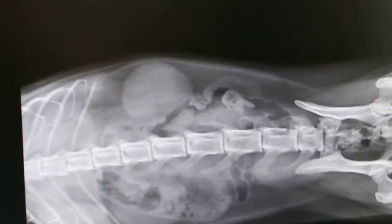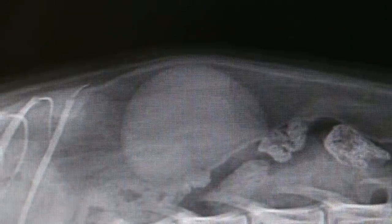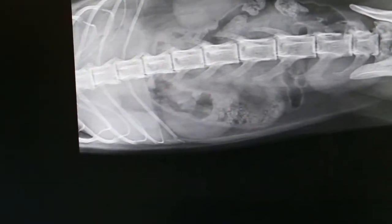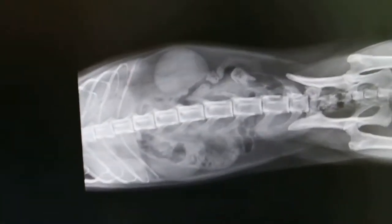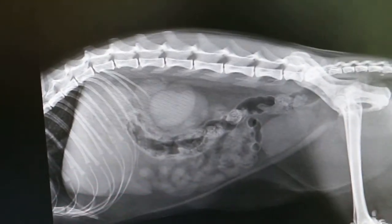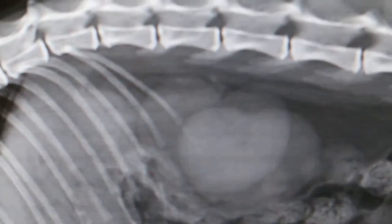Now the left kidney is definitely much enlarged. The right kidney is not so much enlarged. I could feel it in the left kidney. Now why is it enlarged? Was it enlarged before? You can see the left kidney is here and the right kidney is not so much enlarged — a bit to the side. There's the right kidney here and the left kidney is here.